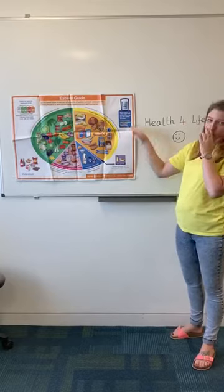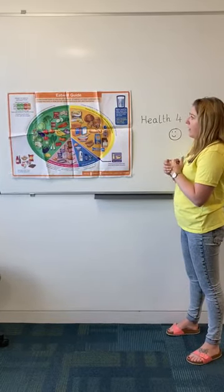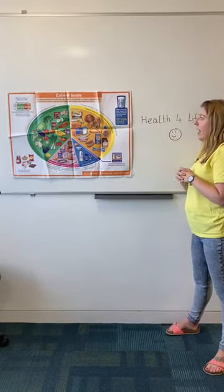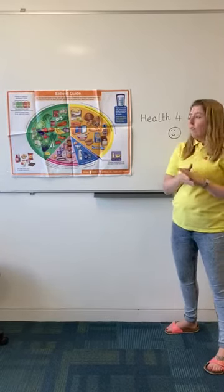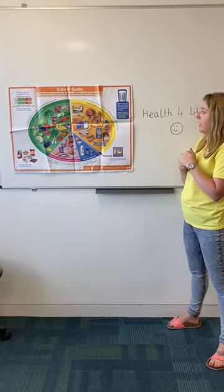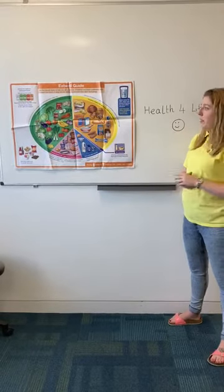It's really important that we have six to eight glasses of water a day. This includes lower fat milk and sugar-free drinks including tea and coffee — they all count towards our daily fluid intake. We need to make sure we have these drinks because it keeps us hydrated, helps our minds and our bodies, and helps transport food all around the body.